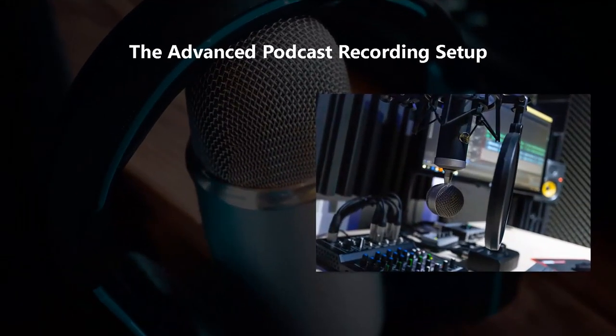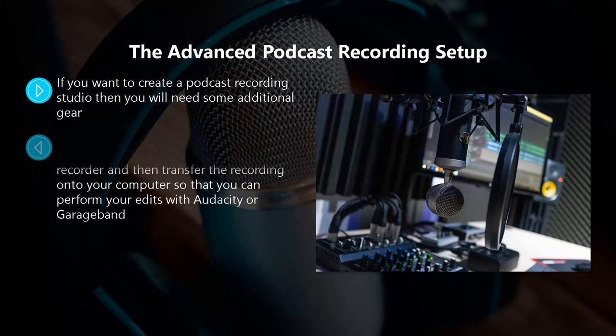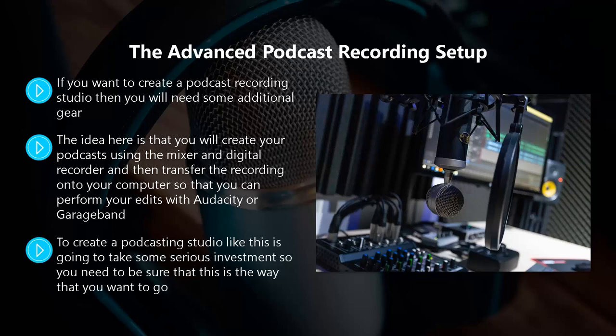The advanced podcast recording setup. If you want to create a podcast recording studio, you will need some additional gear. You will need dynamic microphones with an XLR connector for plugging into a mixer, the mixer itself, maybe a preamp, a digital recorder, and a number of boom arms to hold the microphones in place. The idea is that you create your podcast using the mixer and digital recorder, then transfer the recording onto your computer to perform edits with Audacity or GarageBand. Creating a podcasting studio like this requires serious investment, but it is an ideal setup if guests can easily drop in and participate in podcasts with you.